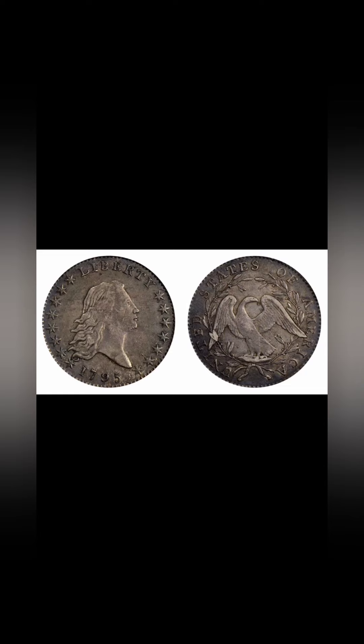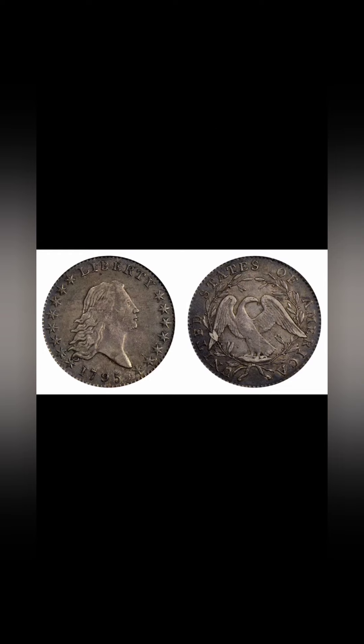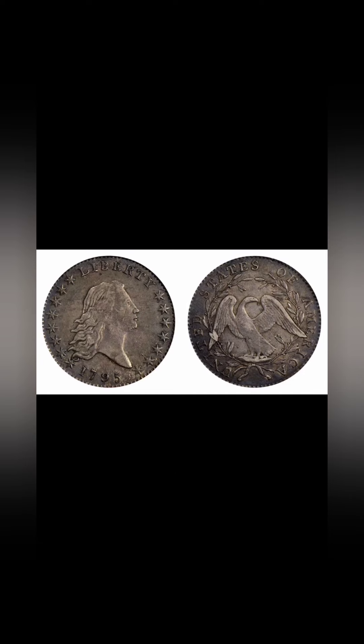The 1794 Half Dollar in a low AG grade can be worth over $2,000. So it's just a worn down coin for $2,000 — it's amazing. Just one year ago, there was one graded at MS64 Plus that was sold at Heritage Auction for an amazing $870,000. That is one expensive coin.